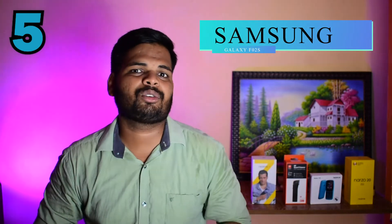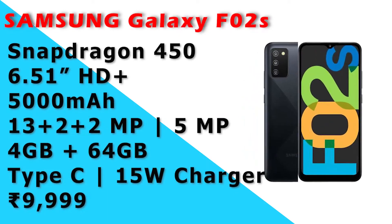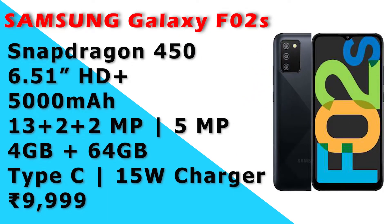we have the Samsung Galaxy F02s. In this mobile, we have a Snapdragon 450 processor. It has a 6.5 inch HD display. It has a 5000mAh battery. It has a triple camera setup — 13MP, 5MP, and a 4GB and 64GB variant.